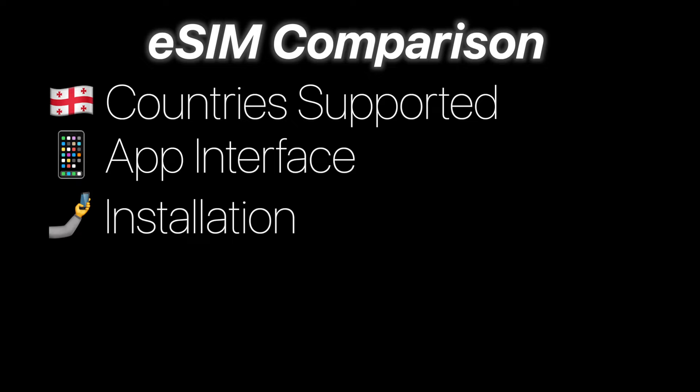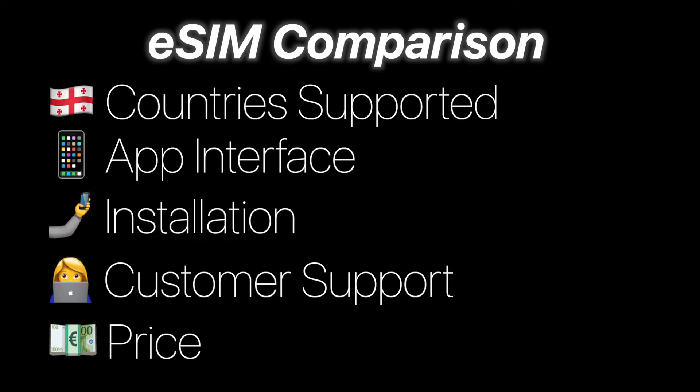In an attempt to avoid bias when reviewing all 25 of these eSIM apps, I created a comparison chart with various criteria, including the number of countries supported, the app interface, ease of eSIM installation, customer support options, and price. If you'd like to see a full list of eSIM apps I've tested, I'll leave it down below the subscribe button.